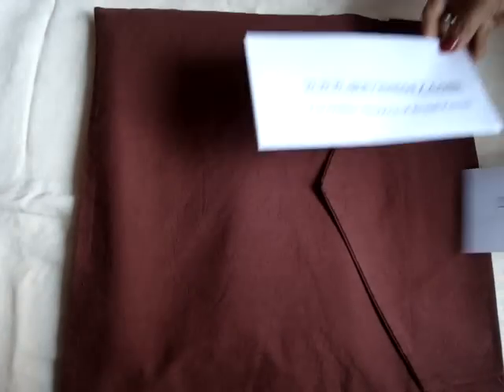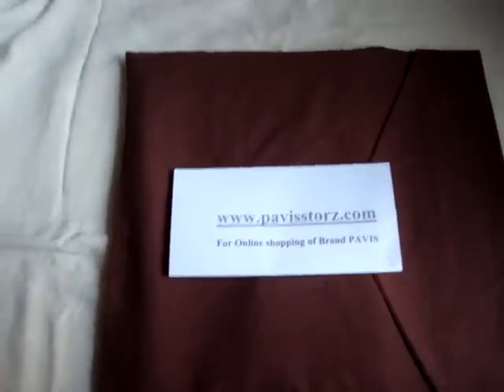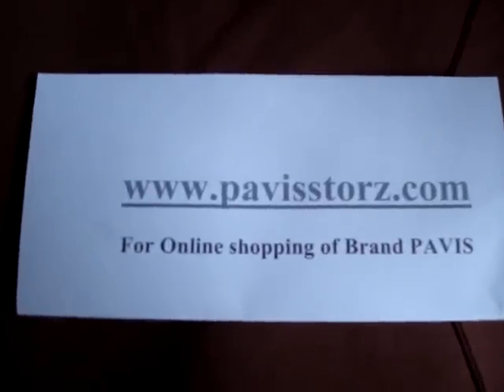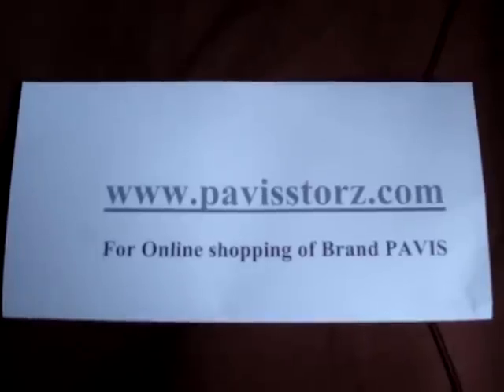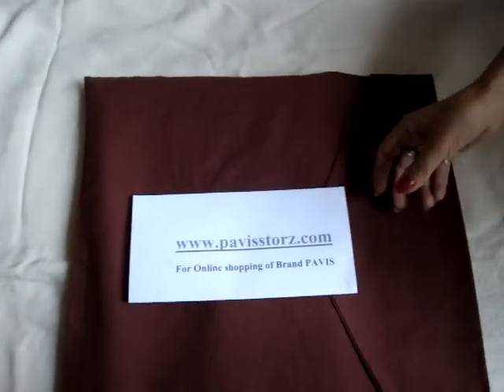We also have our own retail brand by the name of Pavis, which we sell online on pavisstores.com — www.pavisstores.com. This is for online shopping of our own brand by the name of Pavis.